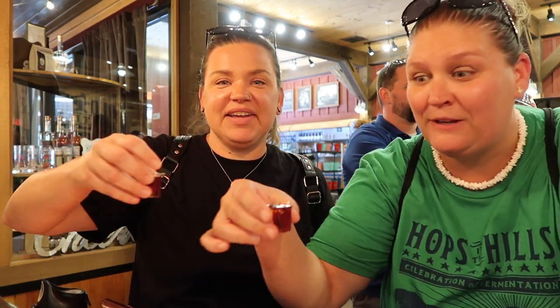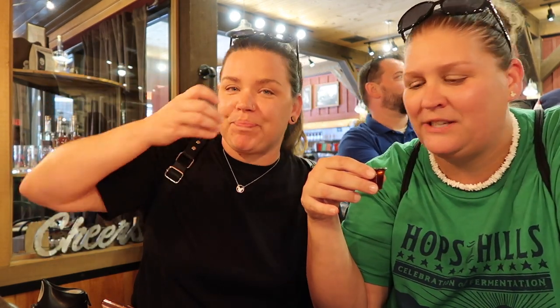He keeps french toast in the console of his car to dip his sausage biscuit on the way to work when he's running late — great idea! Coffee and french toast. It smells syrupy. Wow, oh my god — these are amazing. Why did it take us so long to come here? They're all really good. This might be a Sugarlands-beater. Thank you guys for telling us to come here.